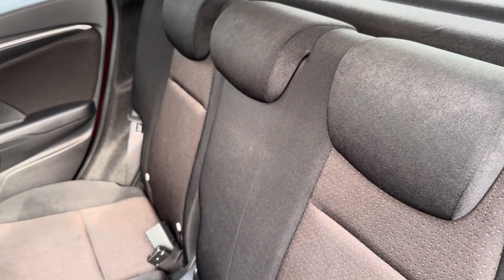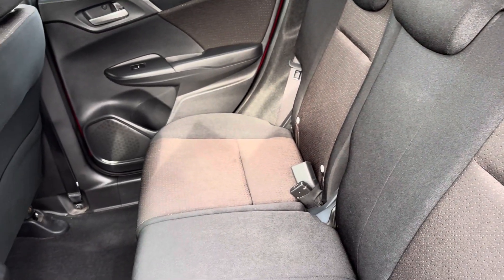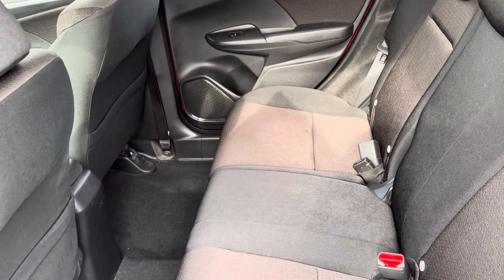Stepping inside, you will find a full cloth finish, so very comfortable for all travelling passengers, with a handy magic seat system to really open up the rear for larger items.